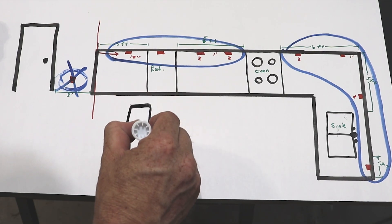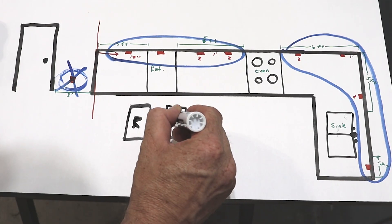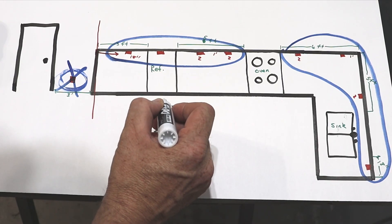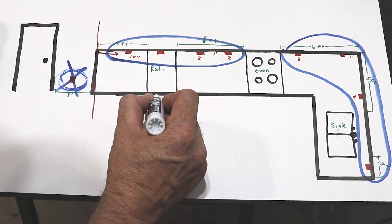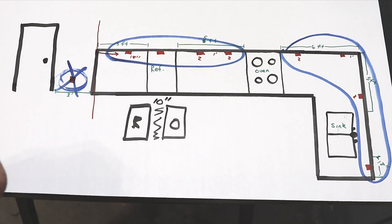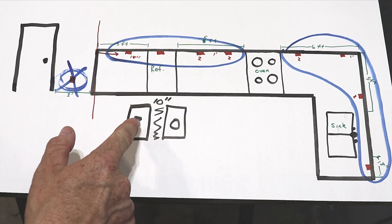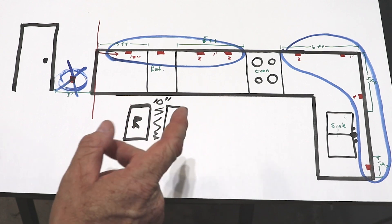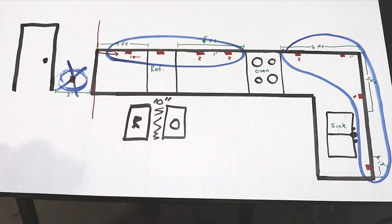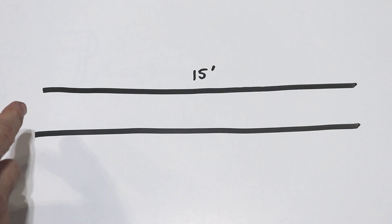One last kitchen rule: let's say there's a small countertop space of only 10 inches between the refrigerator and the oven. You technically wouldn't need a countertop outlet there because any wall space above a countertop that is 12 inches or wider needs an outlet. If two obstructions make the countertop or wall space above it less than 12 inches, you don't need an outlet in that spot.